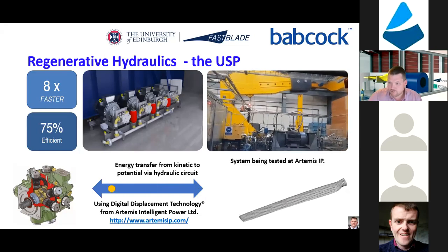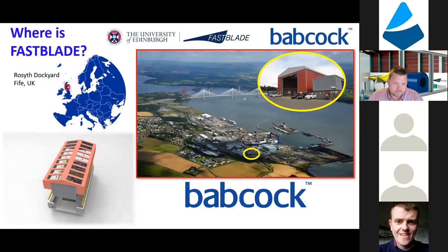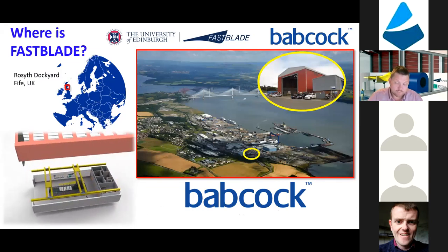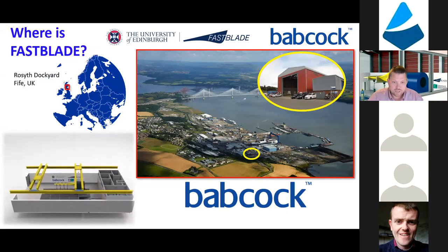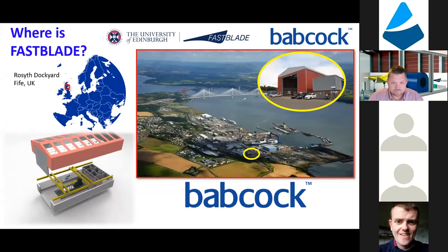Fast blade is going to be located in Fife, just above the University of Edinburgh, where we developed this facility on a dockyard site with access to land, road, and rail. We'll be able to bring in tidal blades and test them, and we're very grateful to Babcock for the facilities engineering.